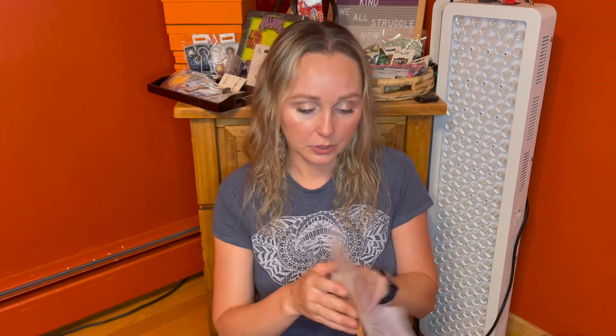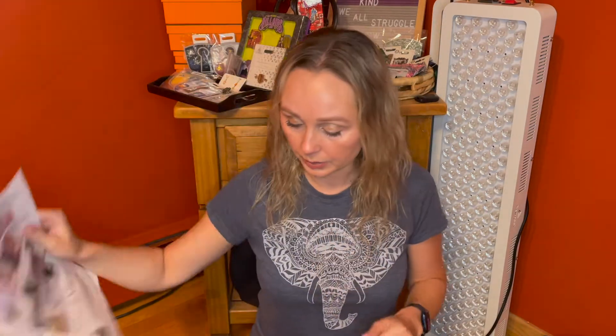They do certain things well and other things not so well. The first thing we're pulling out is this Ipsy Glam Bag X newspaper — it says 'Your invitation to glam with Khloe Kardashian.' I'll go through the items that I chose first and then show you guys what they chose for me and have you tell me what you think.